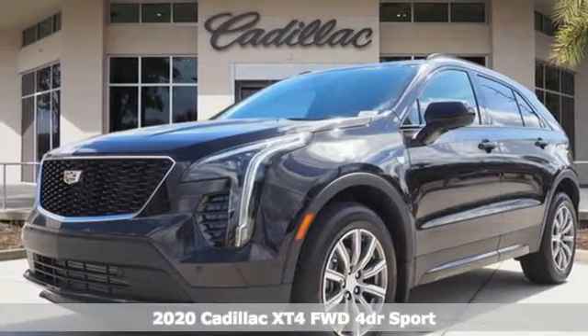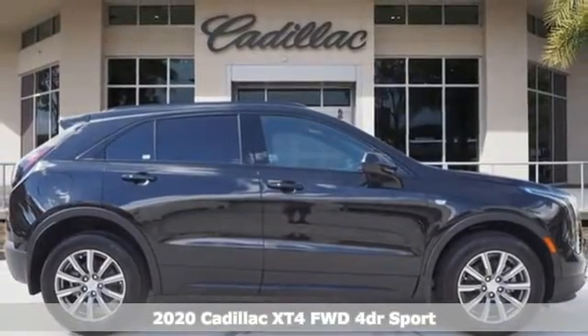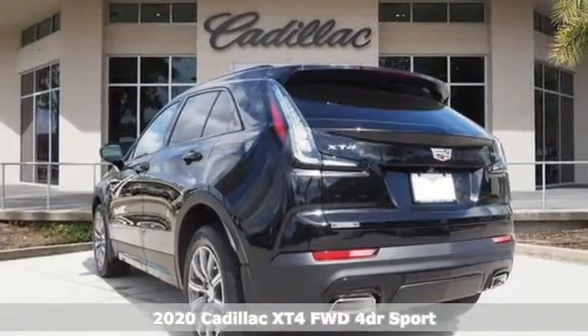It's a new 2020 Cadillac XT4. It is vibrant in design and purpose just like you. It boasts an impressive list of features like these.